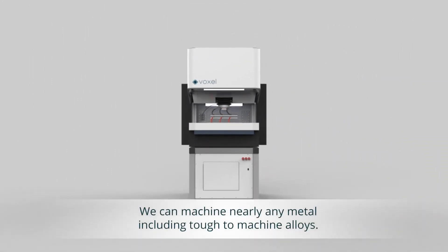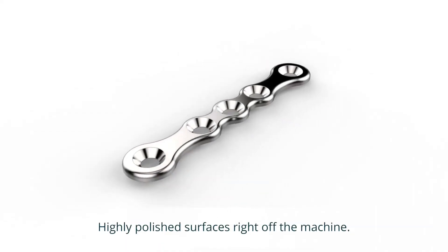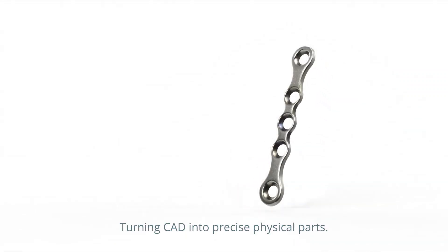We can machine nearly any metal, including tough-to-machine alloys, turning CAD into precise physical parts.